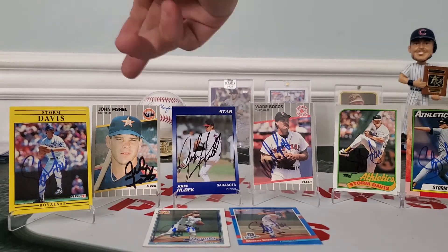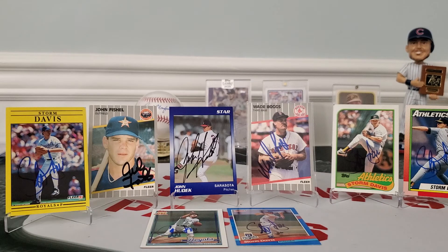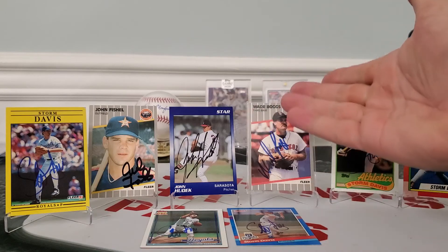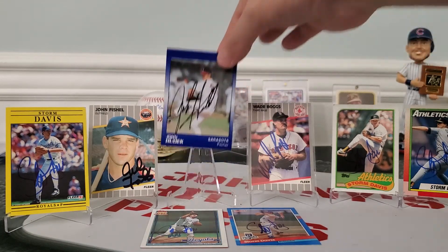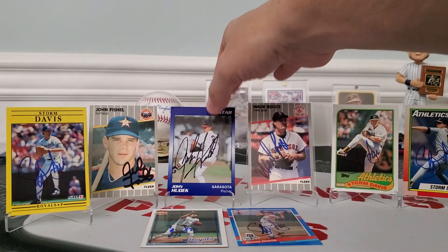Thank you Mr. Wade Boggs, thank you Mr. John Fischel, and also Mr. Hudick for your card you sent us. Some positive returns here guys - give us a like and subscribe if you don't mind. Collection's growing - I'd like to find out what's your favorite card or autograph. It's going to be Wade Boggs as far as my 89 set, but as far as favorite autograph, it might have to be this black ink of John Hudick - nice autograph. Tell me in the comments what you think guys. Johnny out.